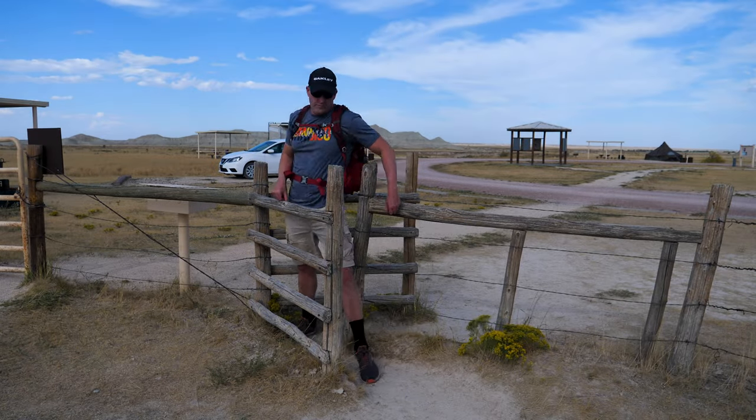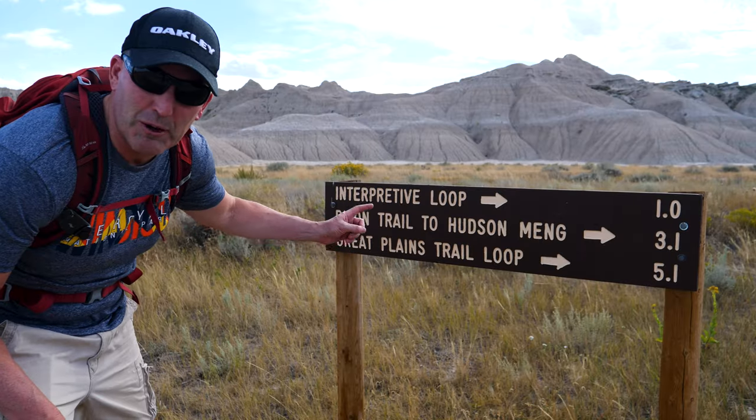So our hike is officially underway. And this is why we came to the Toadstools — these incredible geological formations. Hope you enjoy this as much as I am.